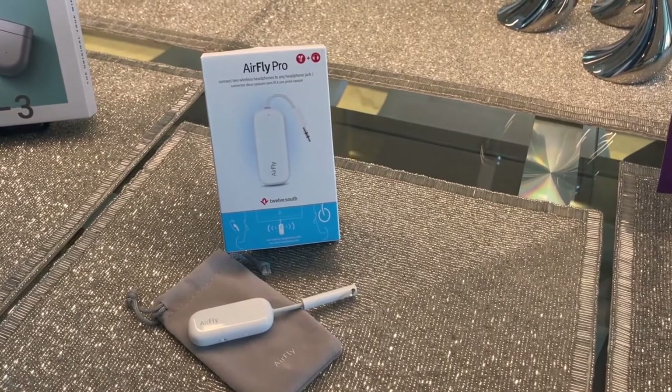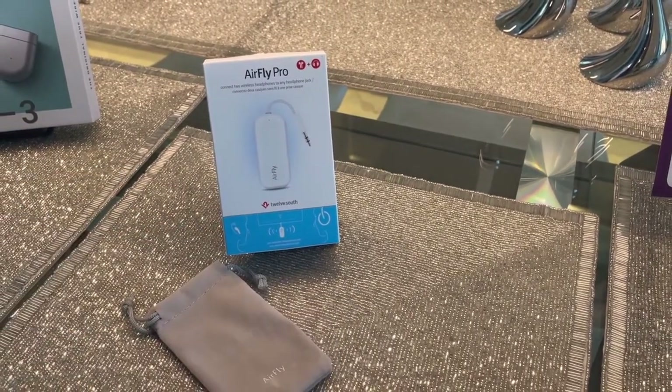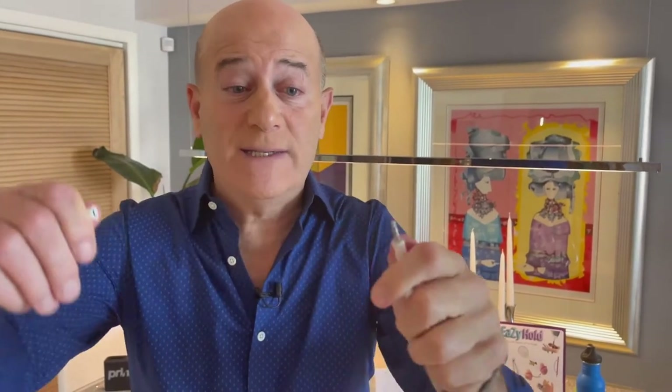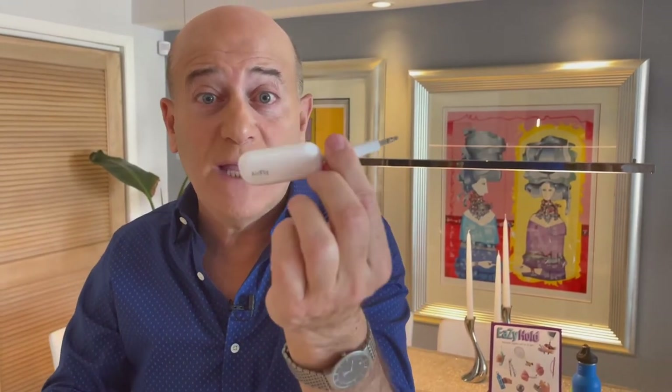This is the AirFly Pro by 12 South. This little device plugs into either the in-flight entertainment system on an airplane or maybe your treadmill in your gym, and it turns that device into a wireless device. So you can use your wireless earbuds or your wireless headphones by just plugging this in. On an airplane or at the gym, this is a natural. AirFly Pro.